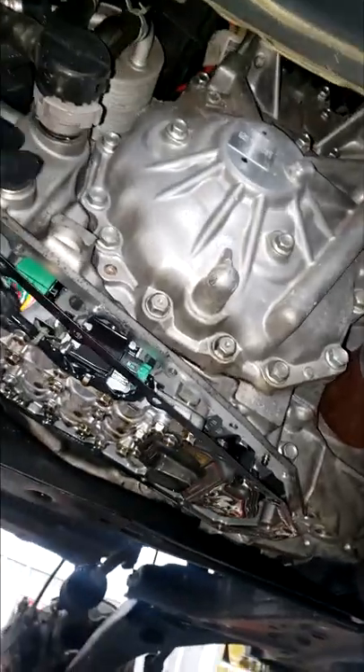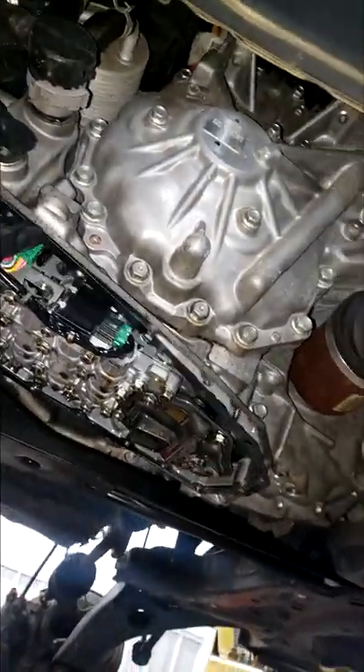That doesn't mean it's the end of the road for your CVT just because you're not sure how to maintain it. Yes, let's stay on top of this guys — that's all I have.